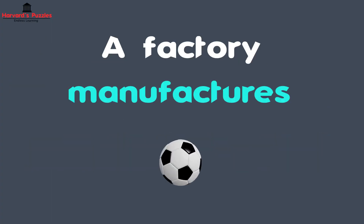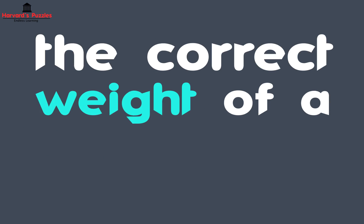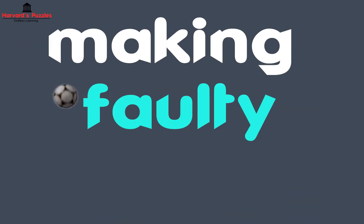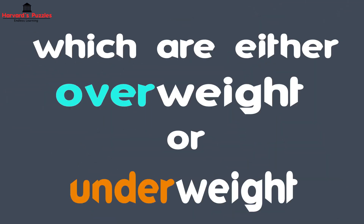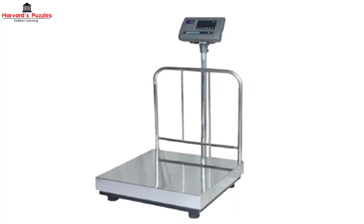A factory manufactures footballs and uses 10 machines to make them. The manufacturer knows the correct weight of a football, however one day he finds that one of the 10 machines is making faulty footballs which are either overweight or underweight. He cannot tell just by holding the footballs in his hand, so he has to use a weighing machine.